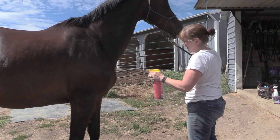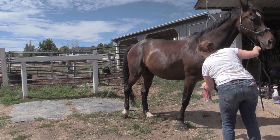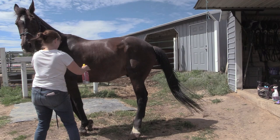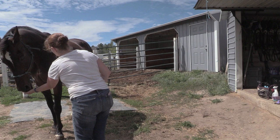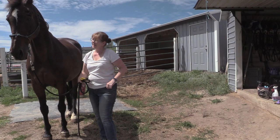The next fly spray is the Manapro Pro Force — rapid knockdown, kills and repels for up to 14 days. Like the others it has permethrin and pyrethrins, so it is an insecticide. The Pro Force worked okay for a little bit, but the flies came back a little faster compared to the other sprays. I got it at Riding Warehouse for $14.99 — a good deal, but not if you have to use a lot of it.